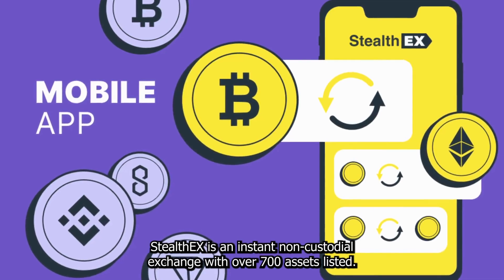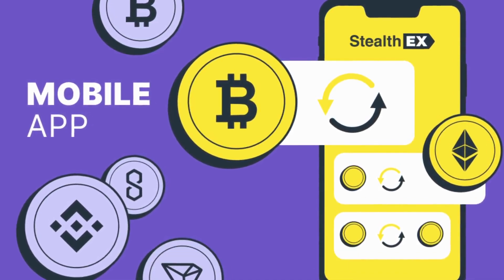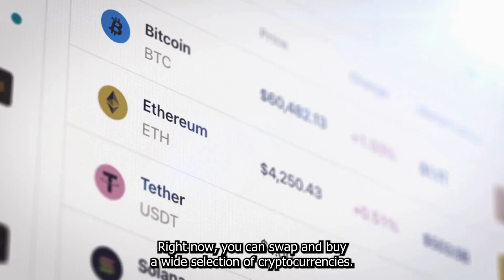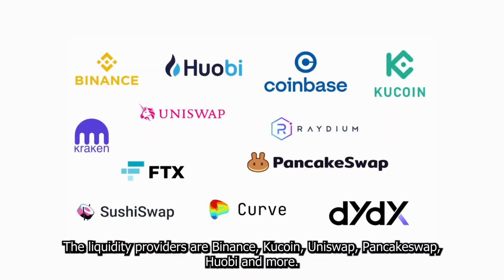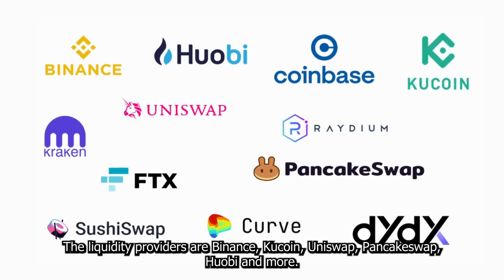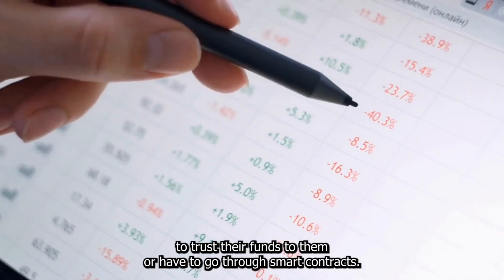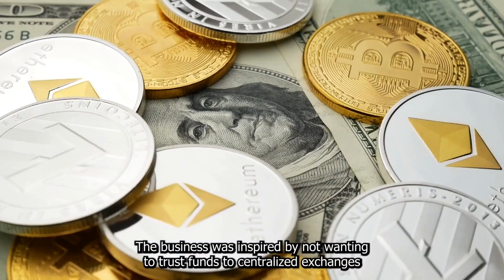StealthEX is an instant non-custodial exchange with over 700 assets listed. The exchange has been around since 2018, always expanding and adding new features. You can swap and buy a wide selection of cryptocurrencies. The liquidity providers include Binance, KuCoin, Uniswap, PancakeSwap, WOBi, and more. Users can utilize all these platforms without having to trust their funds to them or go through smart contracts.